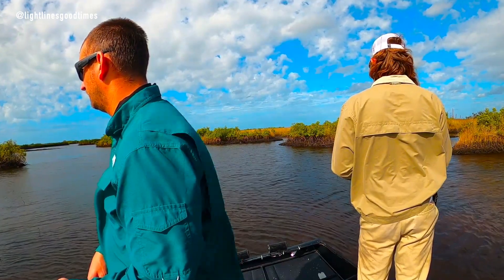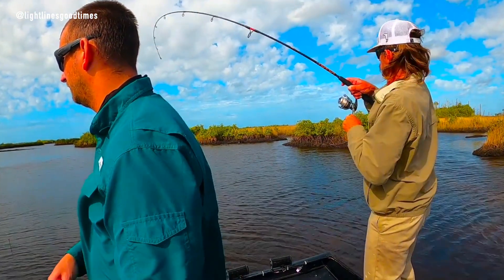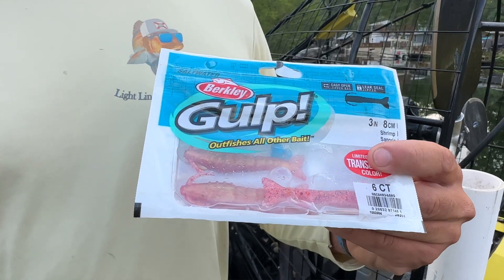Moving on to our redfish — you're going to want to look for any kind of rock banks, structures around mangroves. That's going to be great areas for your redfish. You're going to want to use live bait again for number one: white bait, shrimp, and pinfish, and you'll want to free line them or throw them under a cork as well. For artificials, paddle tails are always a really good option. Your gulp shrimp with a jig head — very good. Top water is a really good bite for all the species as well.